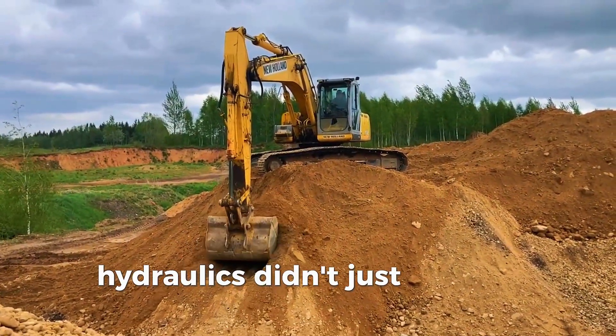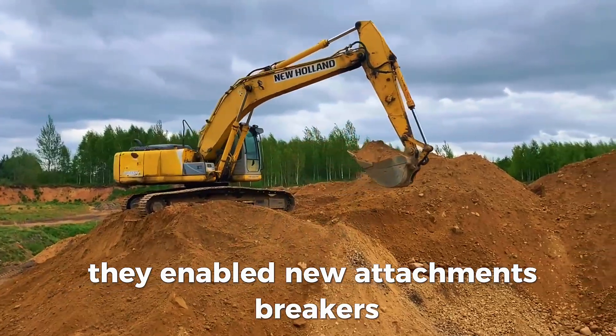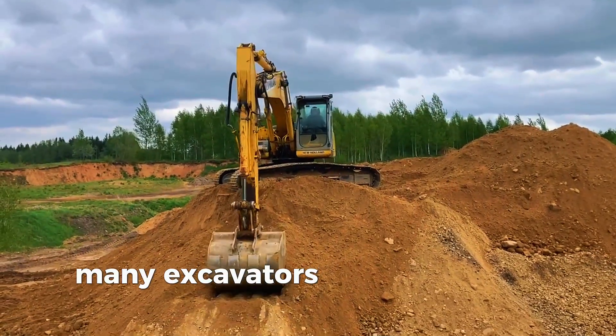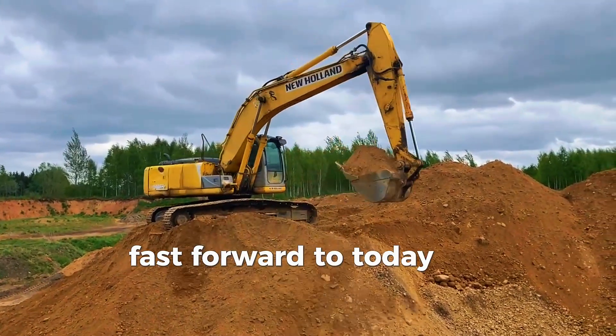Hydraulics didn't just improve power — they enabled new attachments: breakers, thumbs, augers, and opened the door to specialized machines: mini excavators, long-reach arms, and amphibious diggers.